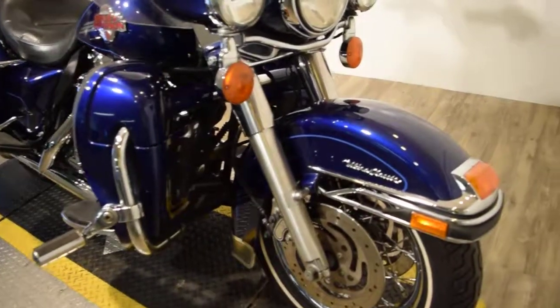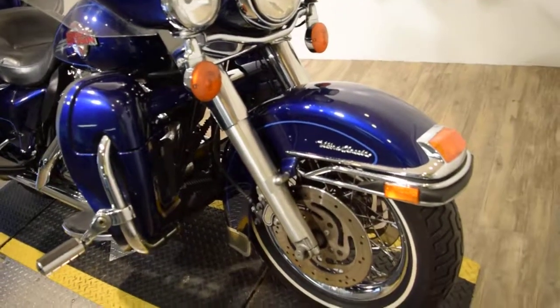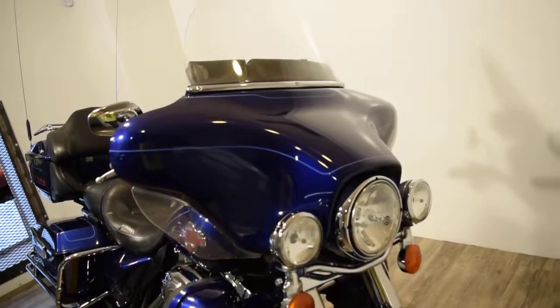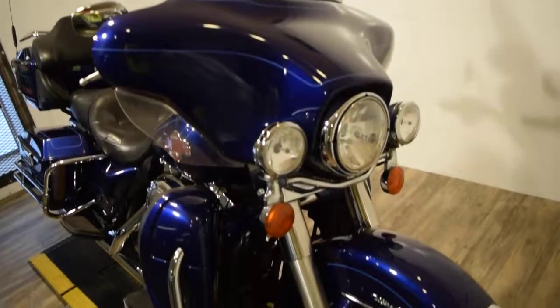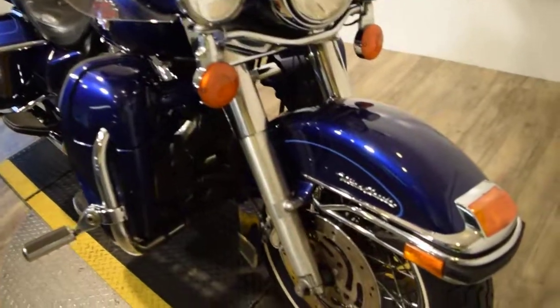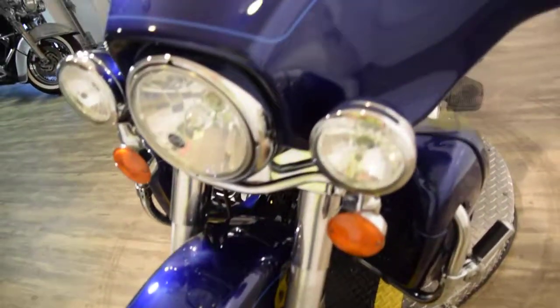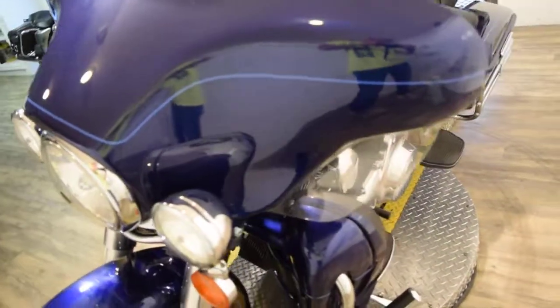You can see about 30 more pictures of this bike, find out pricing information, and fill out a credit application at our website, MonsterPowerSport.com. We have about 400 bikes in stock and we are 45 minutes north of Chicago.